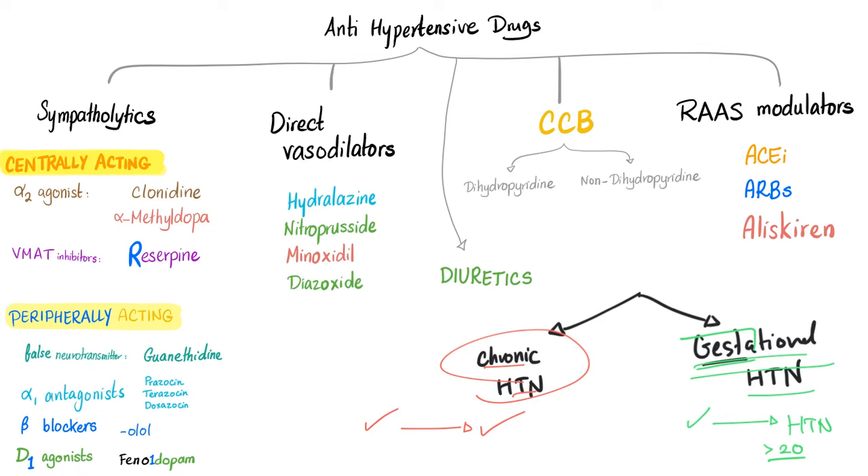Sympatholytics are divided into centrally acting and peripherally acting. Centrally acting: we have clonidine, alpha-methyldopa, and reserpine. Peripherally acting: we have guanethidine, prazosin, terazosin, doxazosin, beta-blockers such as atenolol, and D1 agonists such as fenoldopam.